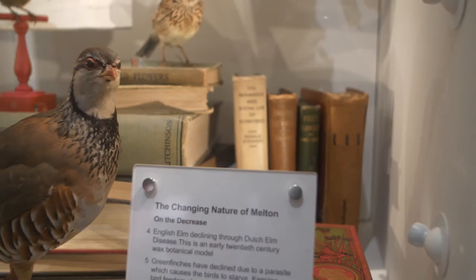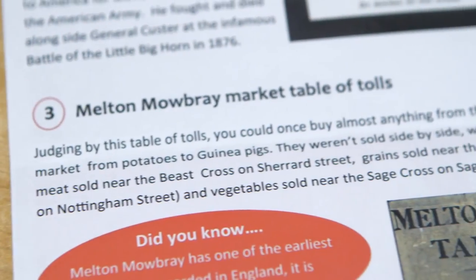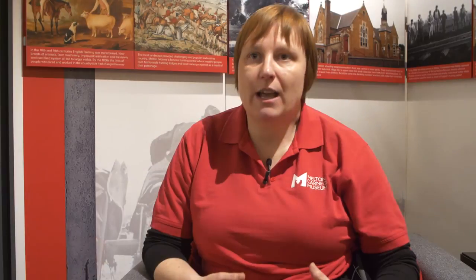Sometimes it's the smallest changes that make the biggest difference. For example, one thing that came out of this project is that a member of our front-of-house team went to the Group for Educators in Museums programme and came back with a great idea to create a simple map showing visitors around the museum. She was able to come back and do that straight away, and that map is now available for all museum visitors to use.